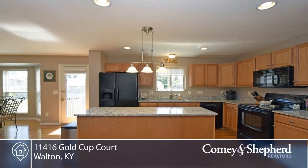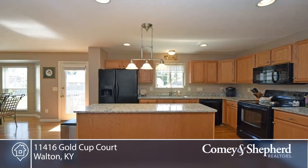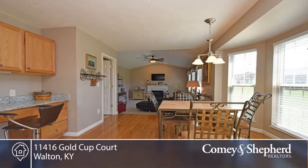The kitchen opens to the breakfast room and living room, and has hardwood floors, granite counters, a planning desk, an island, plus a walkout to the deck.